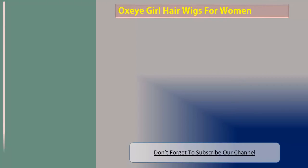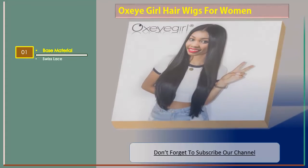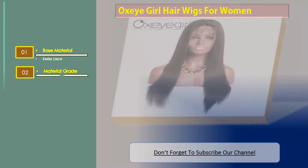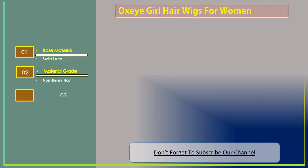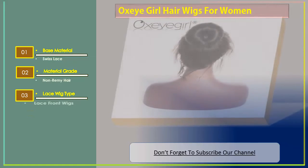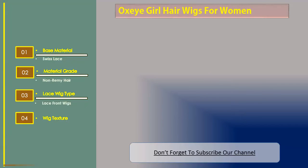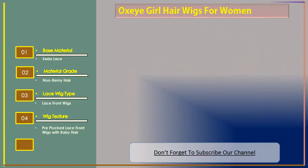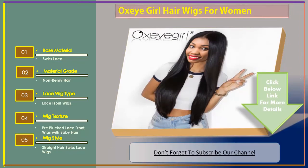Number two: Oxy Girl Hair wigs for women. Features include base material swiss lace, material grade non-remy hair, lace wig type lace front wigs, wig texture pre-plucked lace front wigs with baby hair, and wig style straight hair swiss lace wigs.